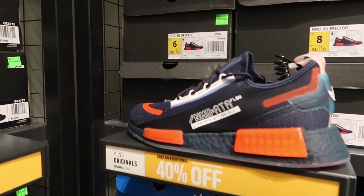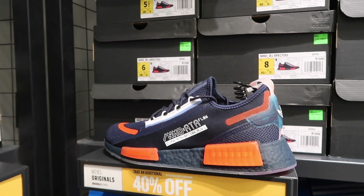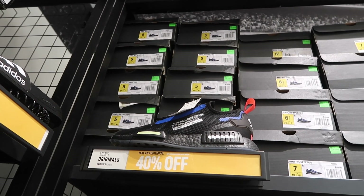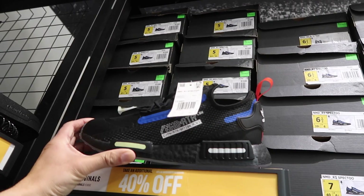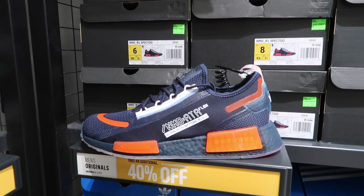The NMD R1 Spec Tube is $150, with sizes 5, 6.5, 9, and 12 — mostly bigger sizes. Another NMD up here in sizes 5 through 8 — a slightly different color, this one black, blue, red, and white versus the other which is more of a dark navy and red.